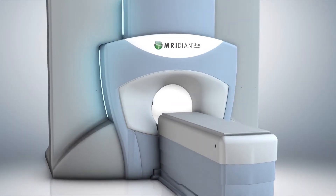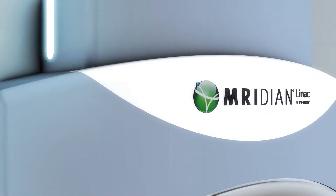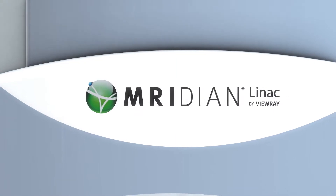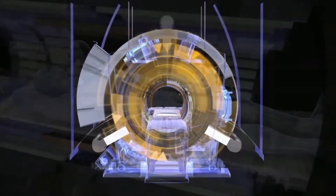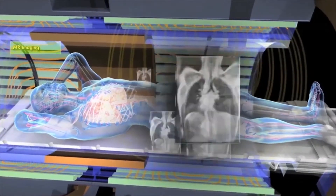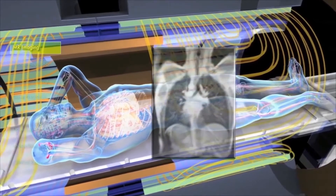My name is Ben Mosses, and I'd like to introduce to you the ViewRay Meridian MR-LINAC, the first in the world at the Henry Ford Cancer Institute. The technology we're talking about is the ViewRay Meridian. It is a linear accelerator coupled to an MRI imaging machine, and by bringing the two together,